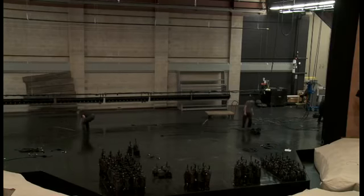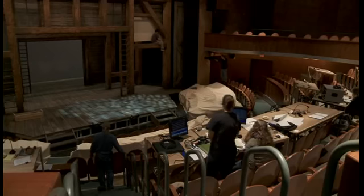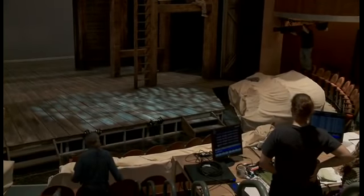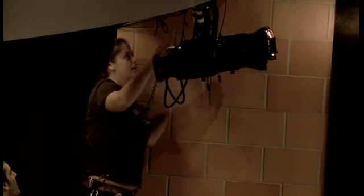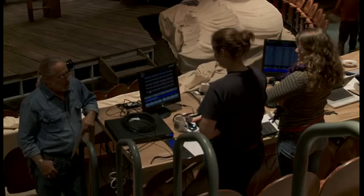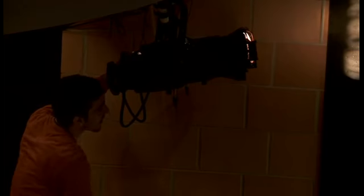Once we get into the tech process, it's pretty much 12 to 14 hour days for a good week or so. We'll be in this theater for many, many hours. We'll get here early in the morning, we'll fix the things that didn't work the night before, and we'll start to work through the show.